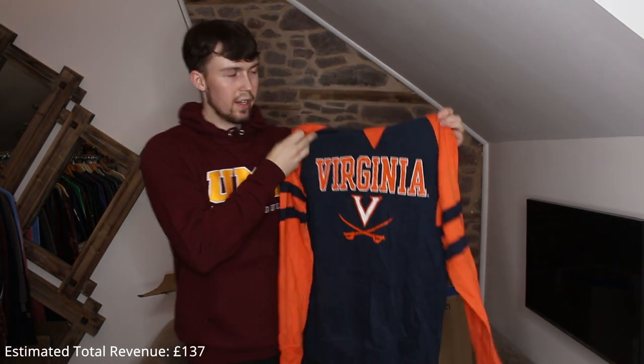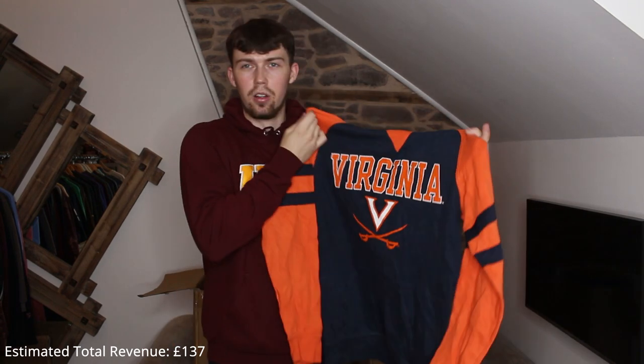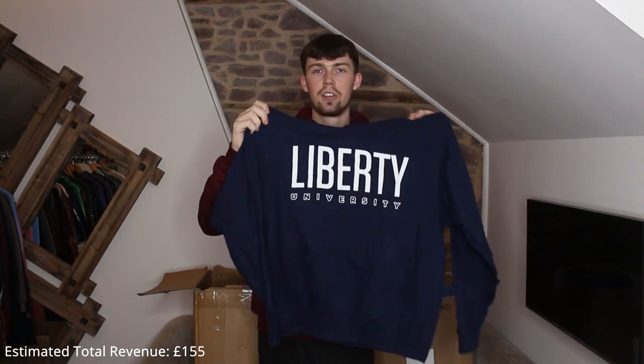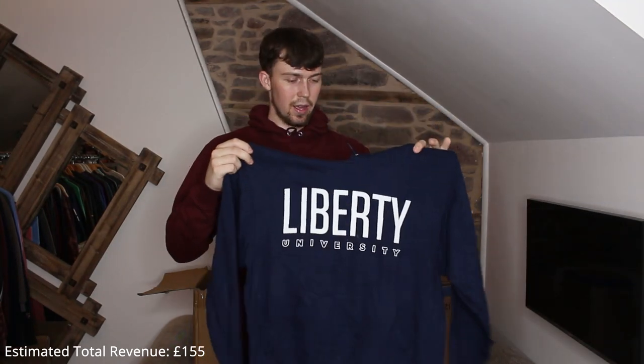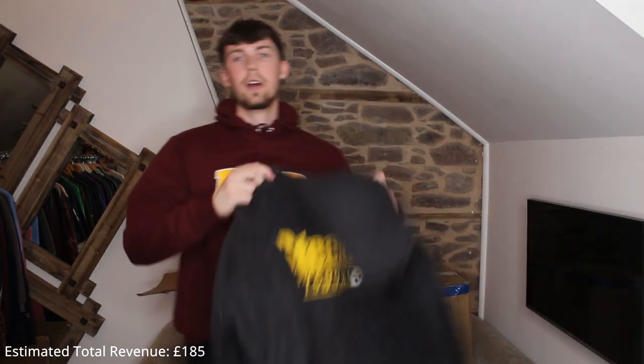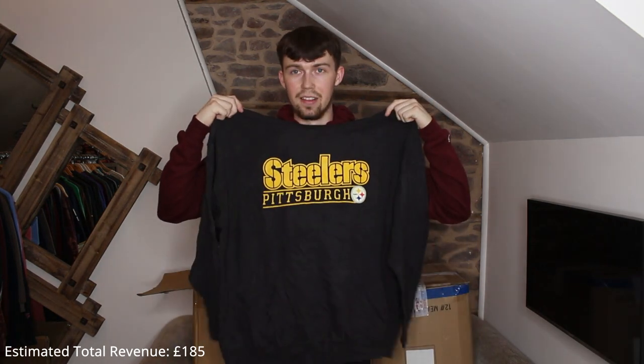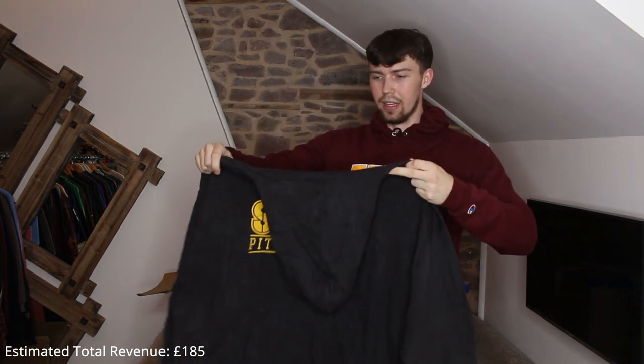Next up is a really nice one — it's like a 50/50 blend of cotton and polyester, so it's quite thin and stretchy but not a proper thermal one. Not really a branded one — it's jerseys. It's a medium, Liberty University, similar to the one we got before.